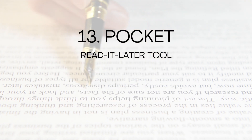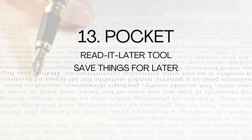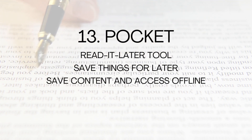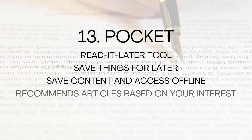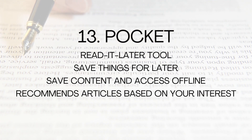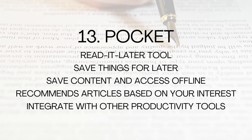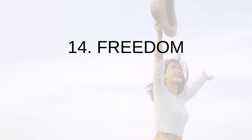Number thirteen: Pocket. Pocket is a read-it-later tool that allows you to save articles and videos to read or watch later. With Pocket, you can save content from your browser or mobile device and access it offline. Pocket can also recommend articles based on your interests.